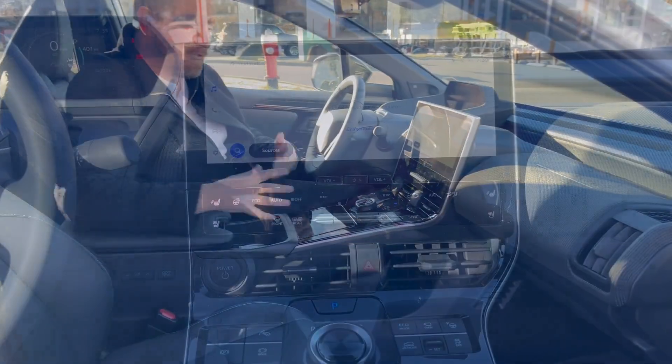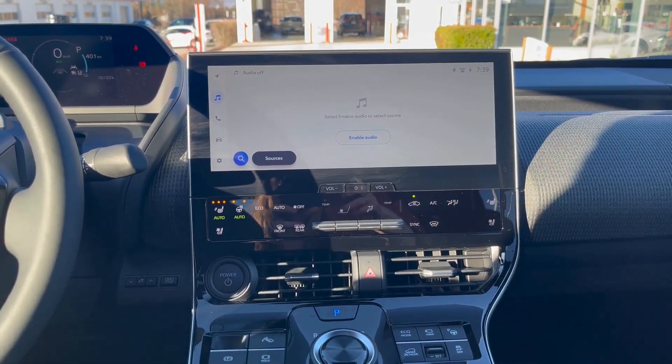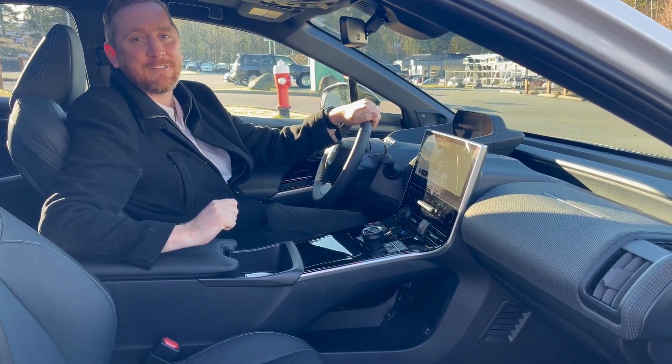So you don't have to have the climate control running to keep you warm. Have the heated seats, the heated steering wheel, and the radiant heating on, and get a little bit further range in your Toyota BZ4X.